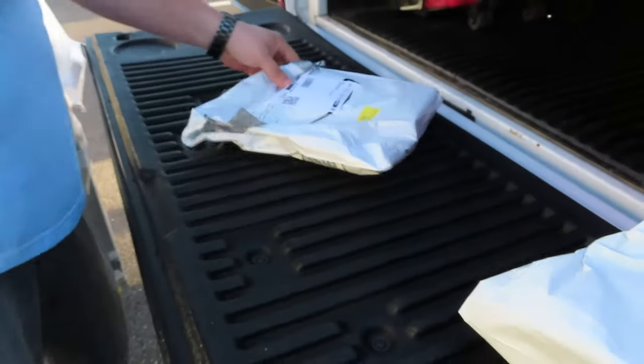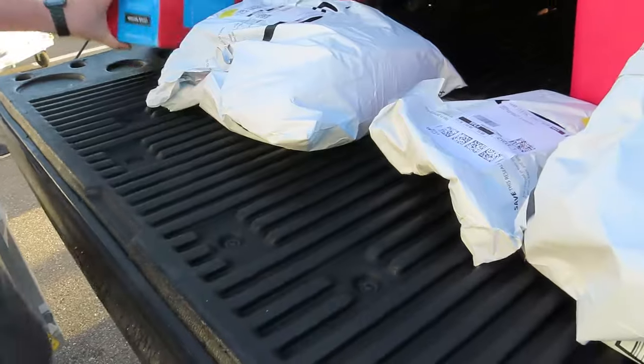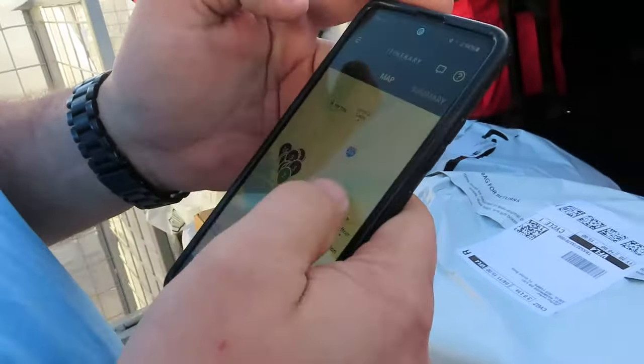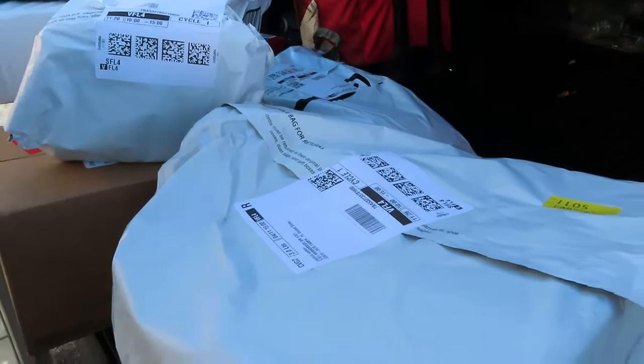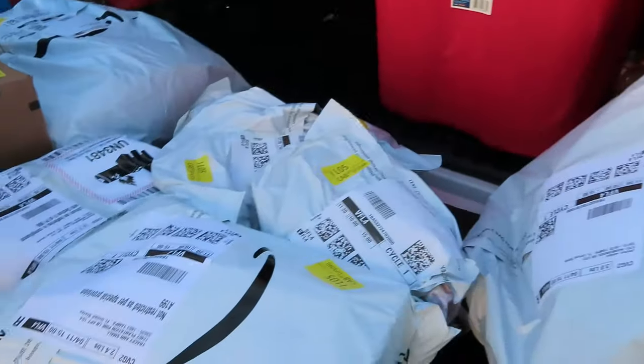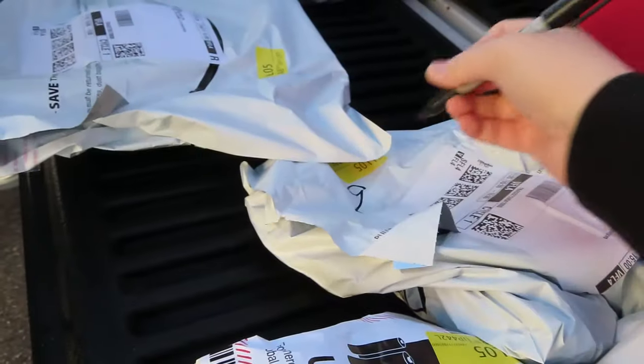We scan each package as we take them out, then re-scan them — it tells us what stop number it is, and I just write that number on them. After you scan them all, you go into your itinerary, click on the list, and there's a little circle you push that brings up the camera to scan the QR code on each package. It then shows you what stop number that is. I write it on there and organize them from the first stop to the last. We used to go off the yellow sticker, but this method works way easier. Some people use the sticker, some go by address — this is what works for us. If you get the same number on multiple packages, those two go to the same stop.